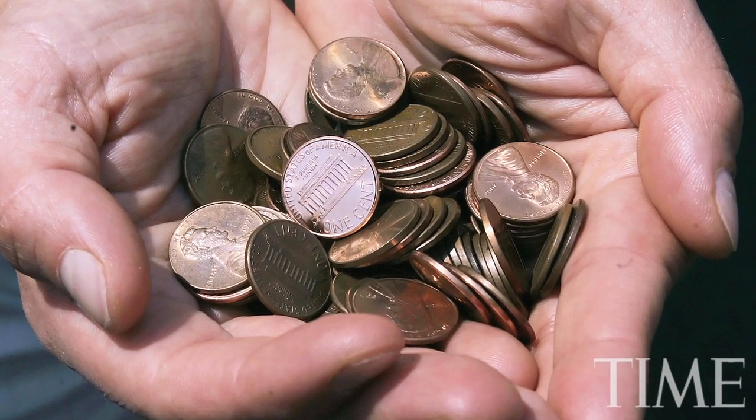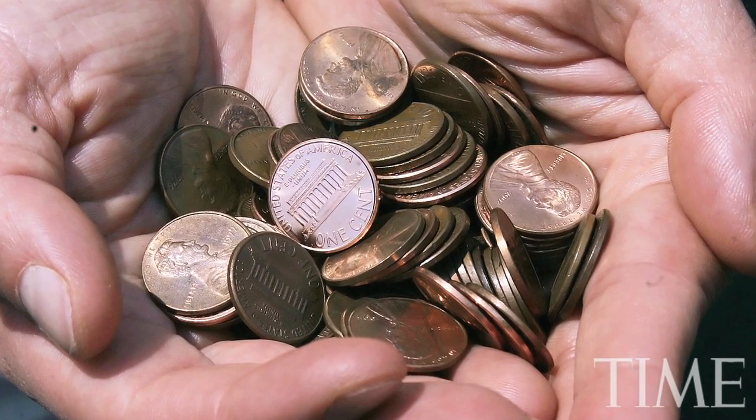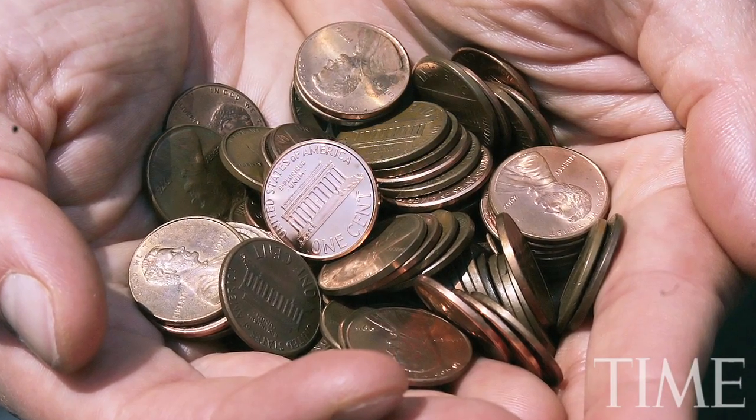But another reason is we still love the penny. Polls show that Americans still like the penny and want it around, even though it makes no economic sense.